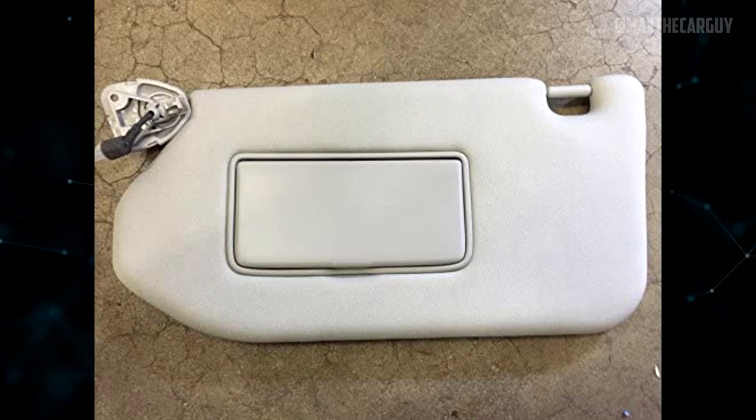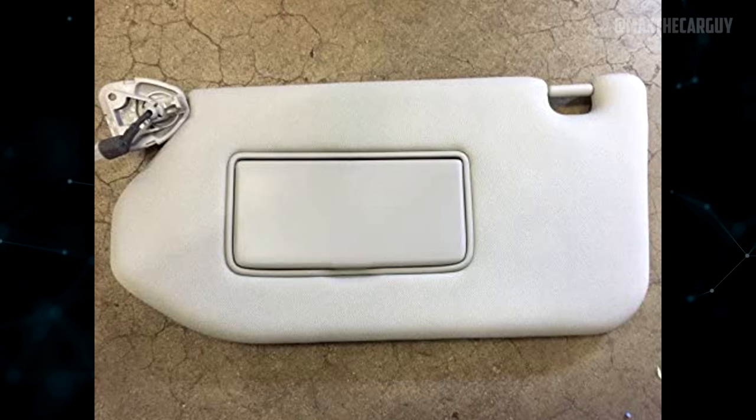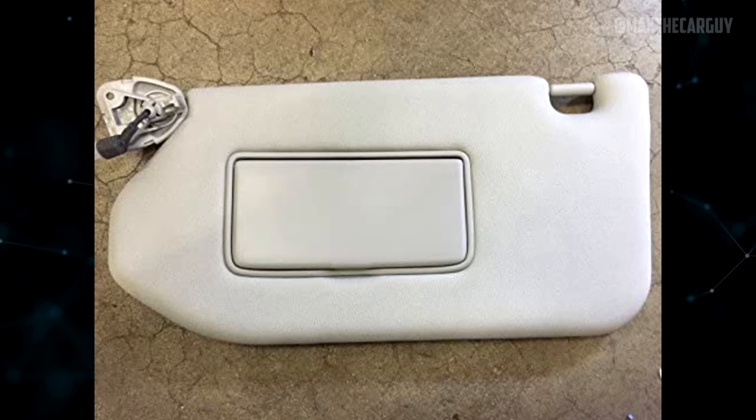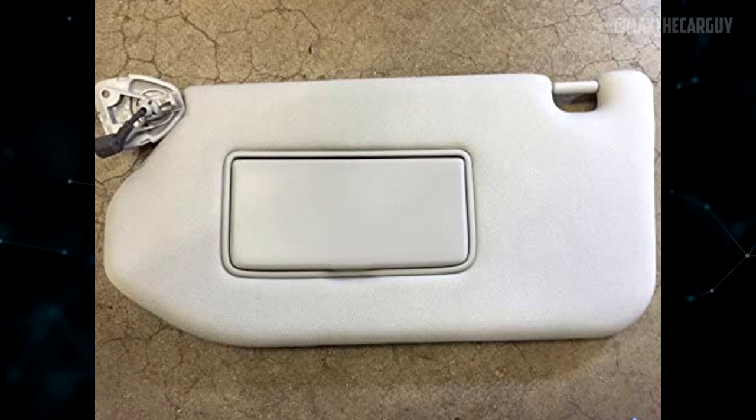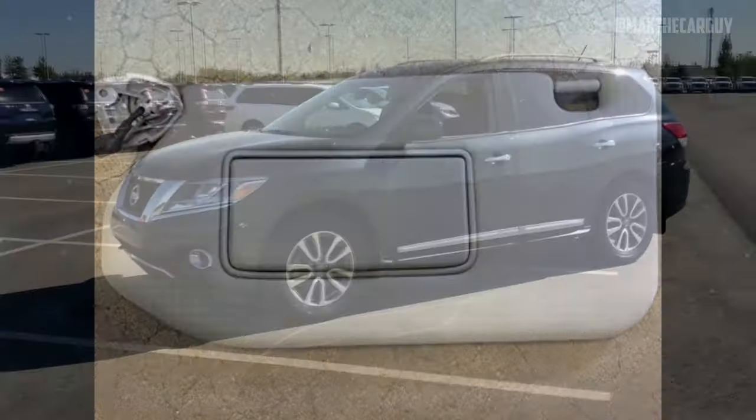Many owners reported problems with sun visors that wouldn't stay upright. On Amazon, the price of the driver's sun visor is listed at around $120. In addition, many owners mentioned different trim pieces breaking.